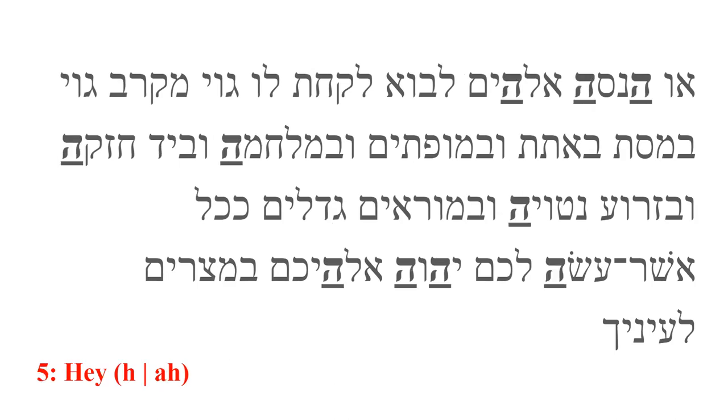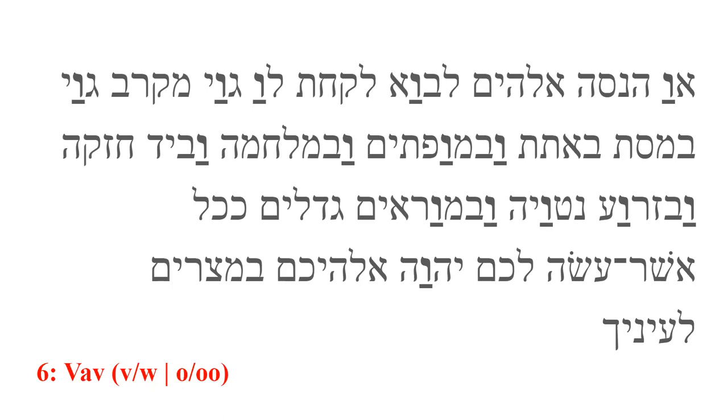Hey is the fifth letter. It produces an H sound as in 'hey.' If it is on the end of a word, it often produces an 'ah' sound. When it does this, it is called a vowel carrier. Vav is the sixth letter. It produces a V sound as in 'Victor.' Originally, it most likely had a W sound, although that pronunciation isn't used in biblical studies or modern Hebrew. Like hey, it can also function as a vowel carrier with the sounds of either O or U, depending on what vowel mark it carries. When it starts a word, it usually is the conjunction meaning 'and.'